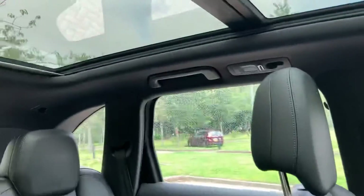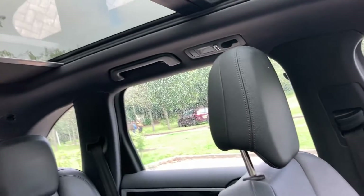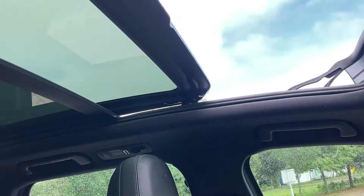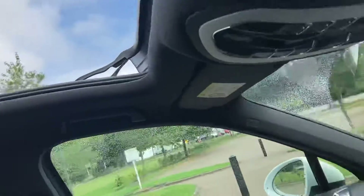You've got a blind for your sunroof which will come back, and then there's your opening electric sunroof.